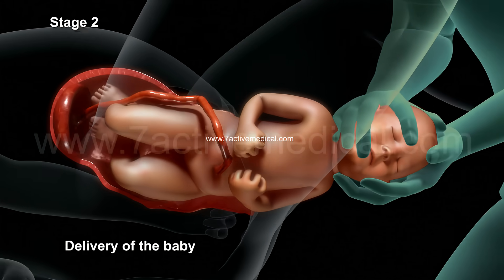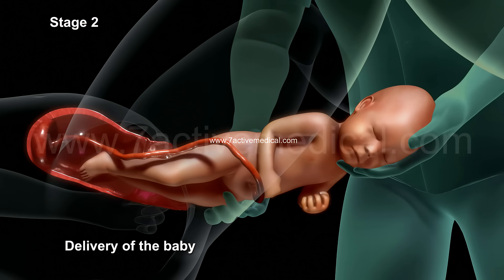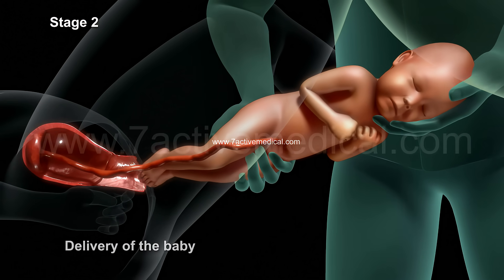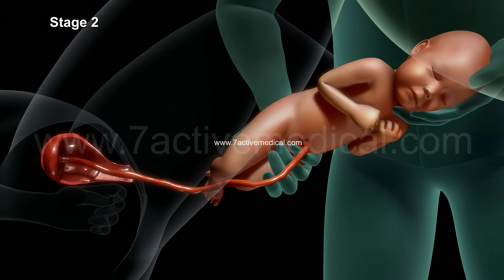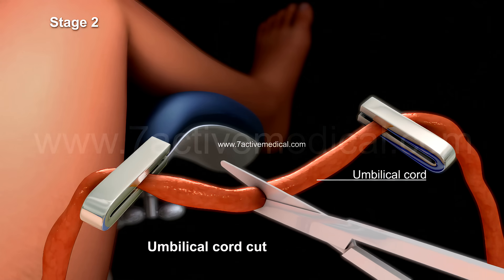The baby's shoulders are delivered one after the other in order to fit through the mother's pelvis. Once the shoulders emerge through the birth canal, the rest of the baby slides out easily. After the baby is born, the umbilical cord is then cut by the doctor or midwife.